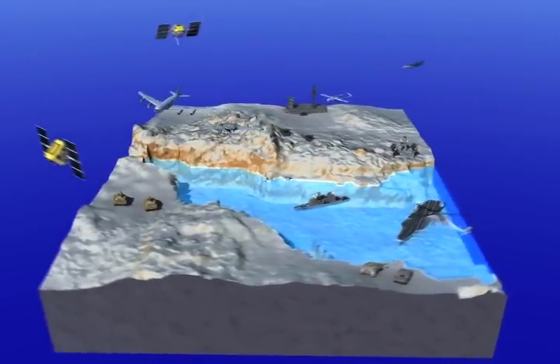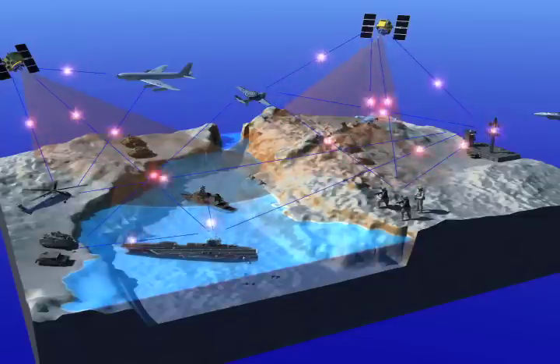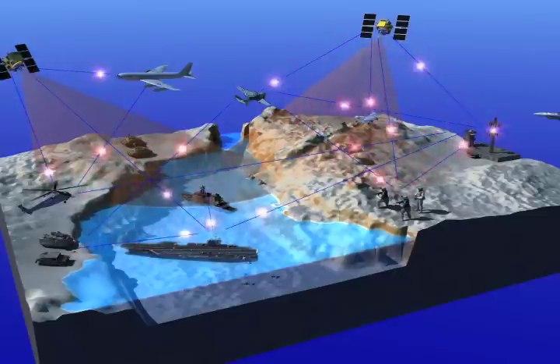The air-sea battle of the future will also require new levels of joint integration between the Navy and Air Force to attack in-depth into enemy defenses. And the Universal Gateway is paving the way towards that integration, really moving to a networked force.